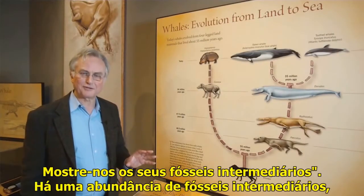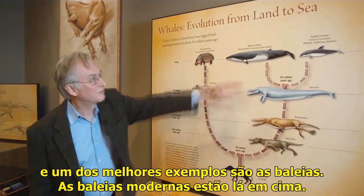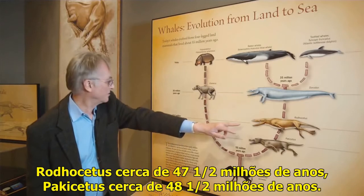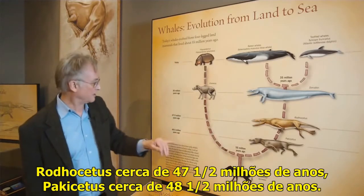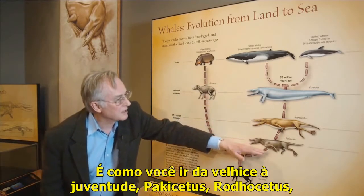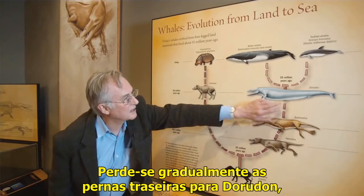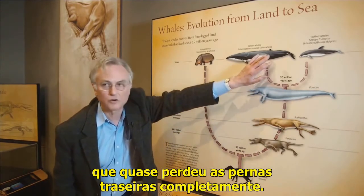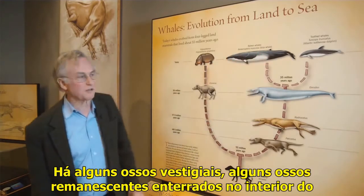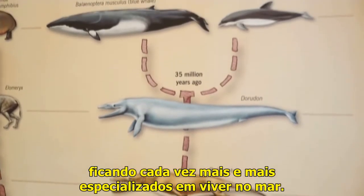People often say, where are the intermediate fossils? Show us your intermediate fossils. There are plenty of intermediate fossils, and one of the best examples is whales. The modern whales are up there. Here's a series of fossils back in time: Doradon about 36 million years ago, Rhodocetus about 47.5 million years, Pachycetus about 48.5 million years. You can see they form a lovely series of intermediates. As you go from old to young — Pachycetus, Rhodocetus — gradually losing the hind legs to Doradon, which has almost lost the hind legs completely. Modern whales have completely lost the hind legs. There are some vestigial bones, some remnant bones buried deep inside the body. A lovely series of intermediates getting progressively more and more specialized in living in the sea.